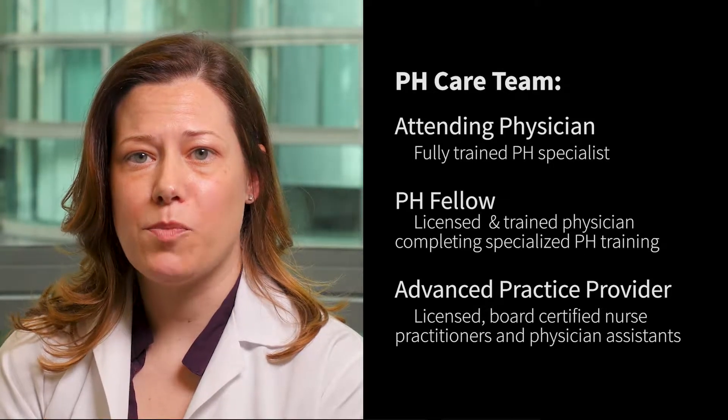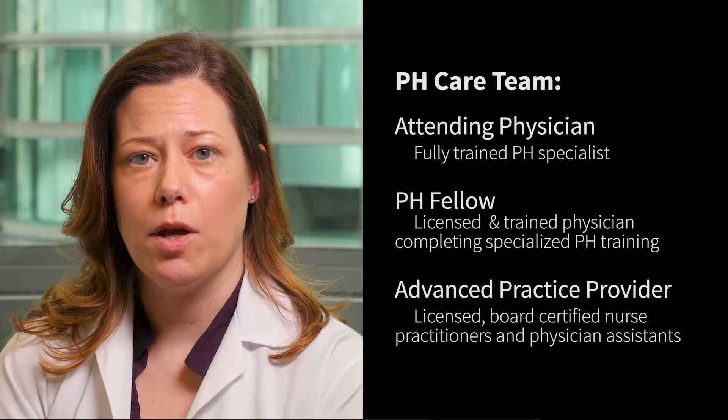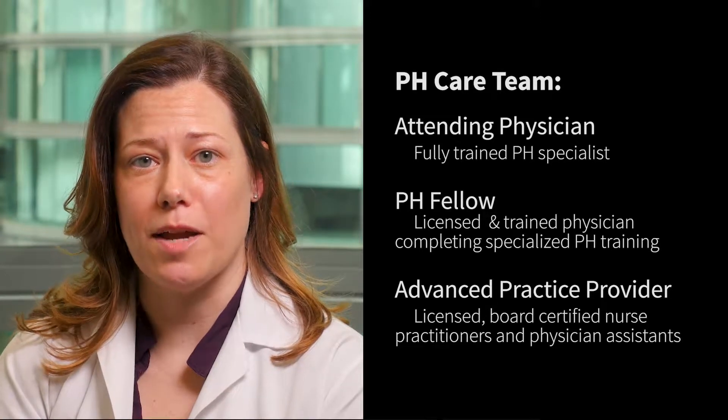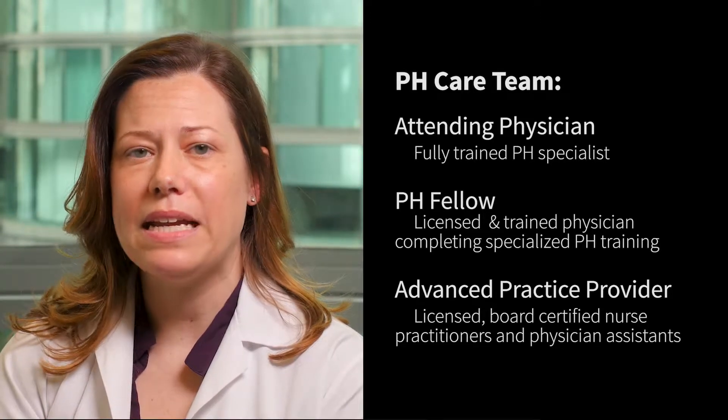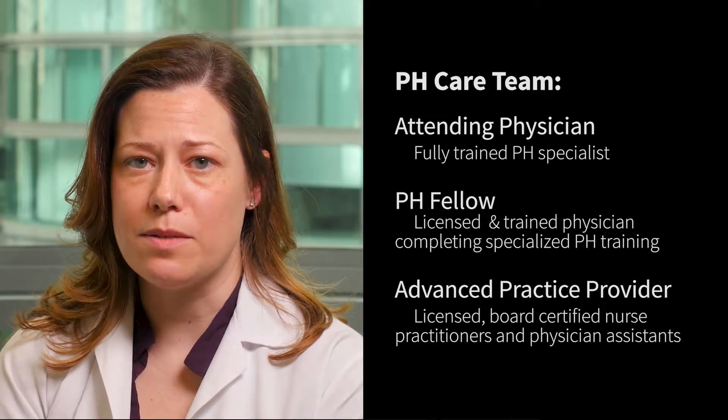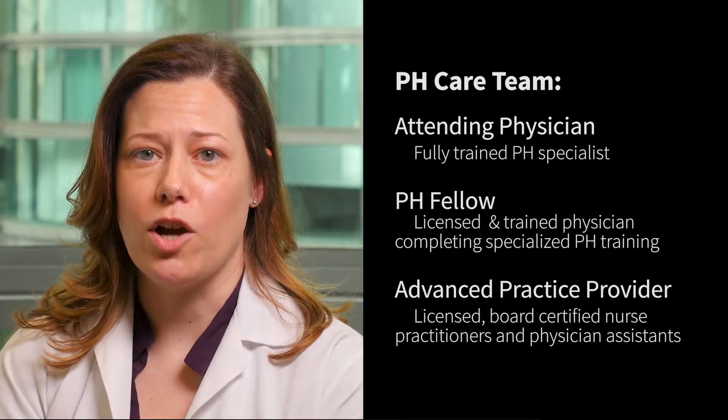However, it is important to point out that we often have a resident or fellow from a separate training program rotate on our service to familiarize him or herself with pulmonary hypertension to augment their training. But it is the core group of PH providers at Stanford that will ultimately make the medical decisions regarding your care.